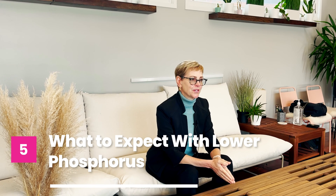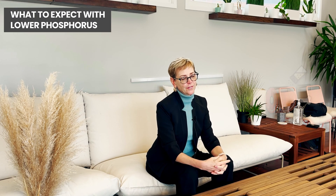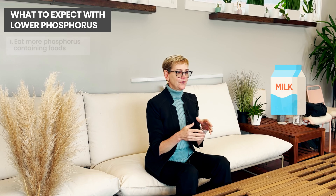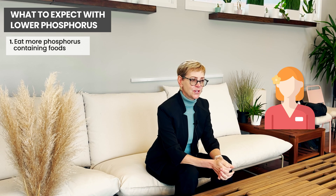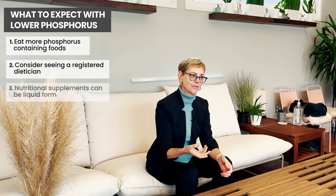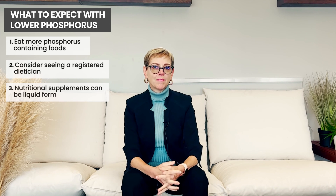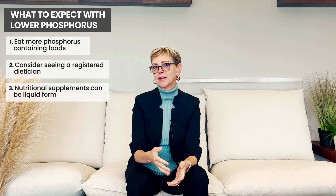The one electrolyte that's important to talk about is phosphorus. Phosphorus is in food that we eat, and in people who are malnourished, phosphorus can go low. We try to have you eat more phosphorus-containing foods, but if you're quite frail and have a terrible appetite, you may end up wanting to see a registered dietician to find ways you can improve phosphorus and other electrolytes in your body. We do have nutritional supplements, usually in the form of a liquid — you may have heard of Boost or Ensure — that might be appropriate to prescribe if you're having a hard time getting phosphorus and other nutrients through your diet.